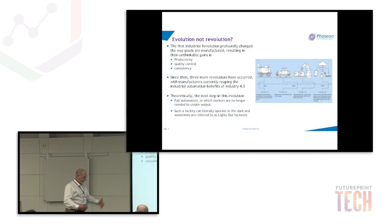We've got 15 minutes so I'll be quick. If we talk about the industrial revolution evolution, we've been through several phases. The first revolution — the steam age — then cars, automation, electronics. The gains in productivity and quality control were enormous. Since these evolutions have occurred, manufacturers are reaping those benefits, but the next step is going to full automation where workers are technically no longer needed — what we call dark factories, sometimes referred to as lights-out factories.